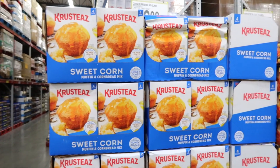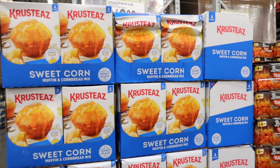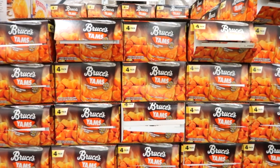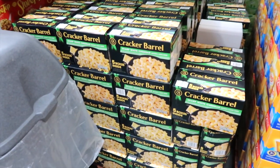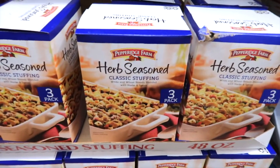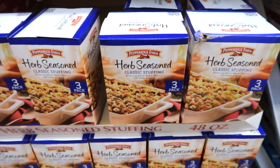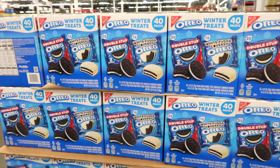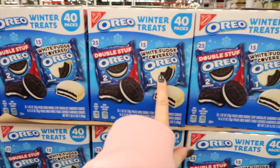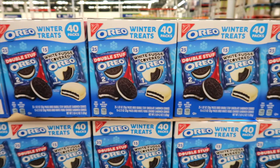Krusteaz has sweet corn muffin and cornbread mix for $6.98. Canned yams — 29-ounce four pack for $7.98. Cracker Barrel has sharp white cheddar macaroni and cheese dinner — five boxes for $14.38. I love Cracker Barrel; I wonder if it would be similar to what you get at the restaurant. Three-pack of Pepperidge Farm Herb Classic Stuffing for $7.98. Oreo winter treats — 40 packs with double stuff and white fudge covered Oreos for $12.78.